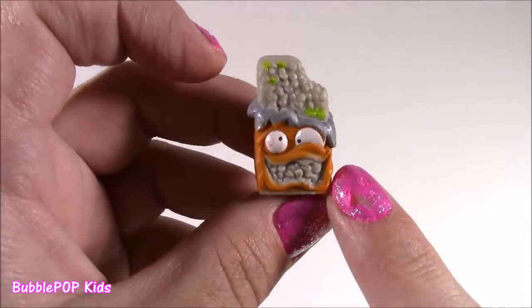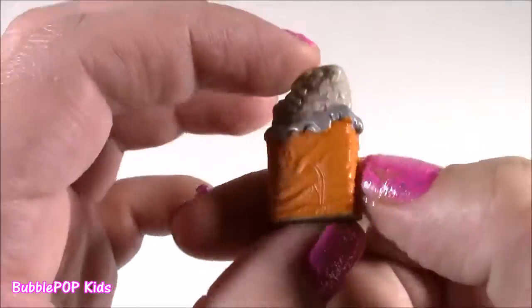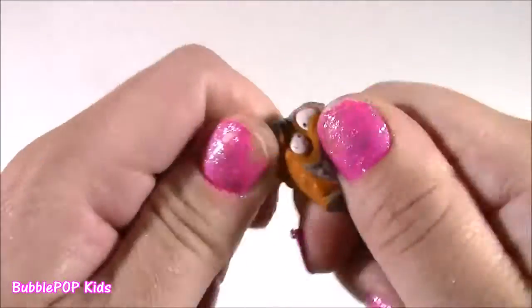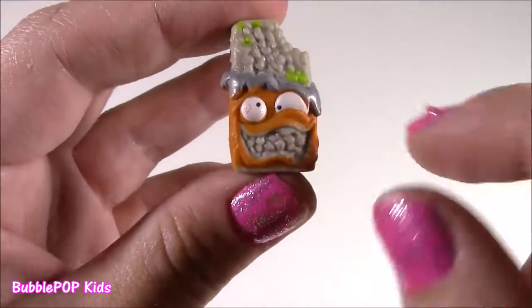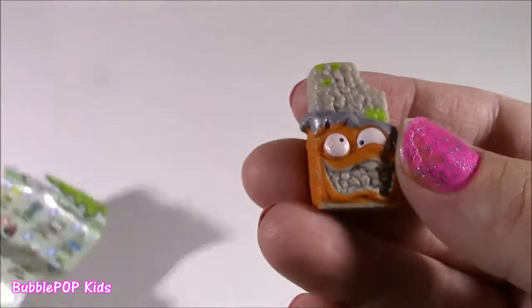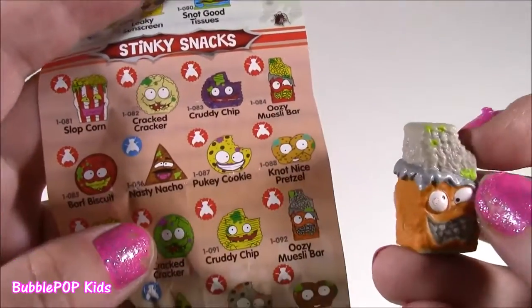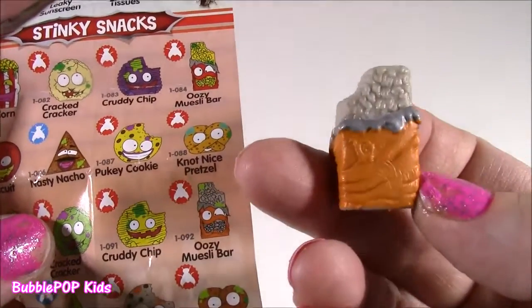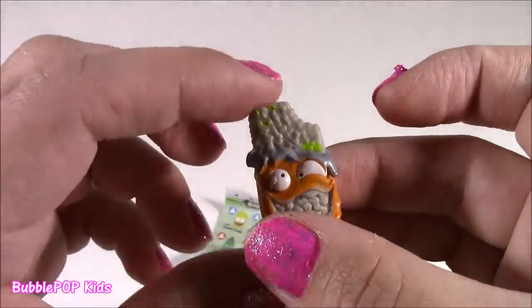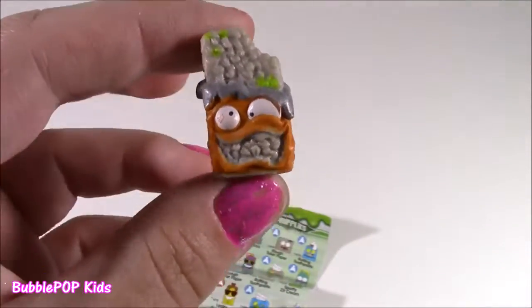Look at this guy — kind of looks like a chocolate bar, or it could be like a Rice Krispie treat. It's so, so funny. It kind of feels like an eraser. He's got wacky eyes and his mouth is all weird. What is this one's name? From the Stinky Snacks, this is Uzi Musil Bar. What is a Musil Bar? I have no clue — I've never tried one of those. If you guys know what a Musil Bar is, please leave me a comment.